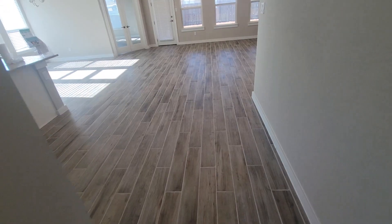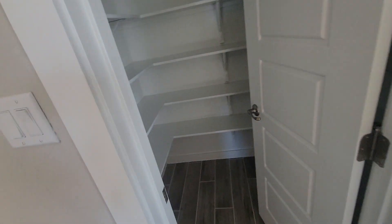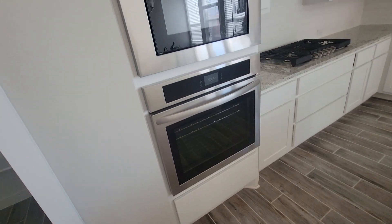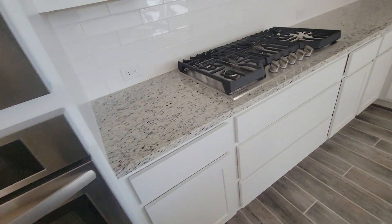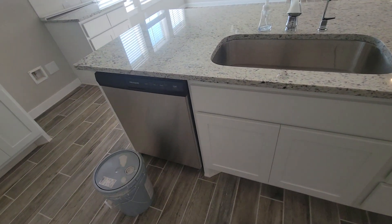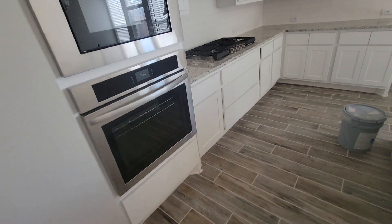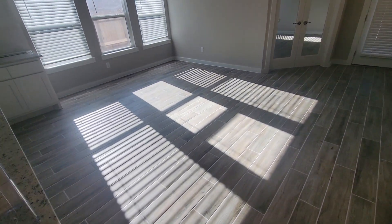And here is the pantry — good-sized pantry. Here's your Frigidaire microwave and oven, and here is your cooktop and your island dishwasher. Plenty of counters, nice pantry. Here's your dedicated dining area.